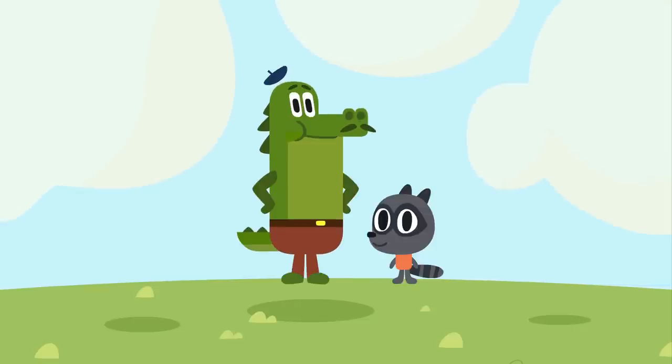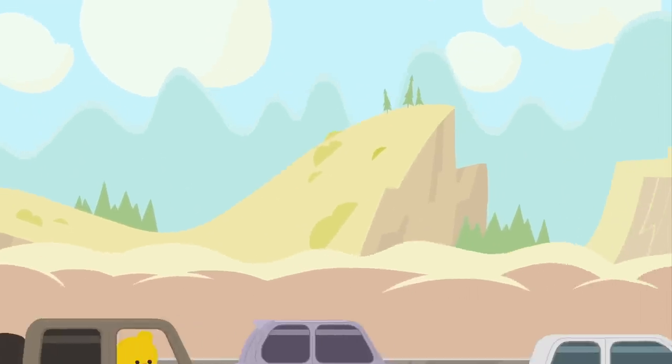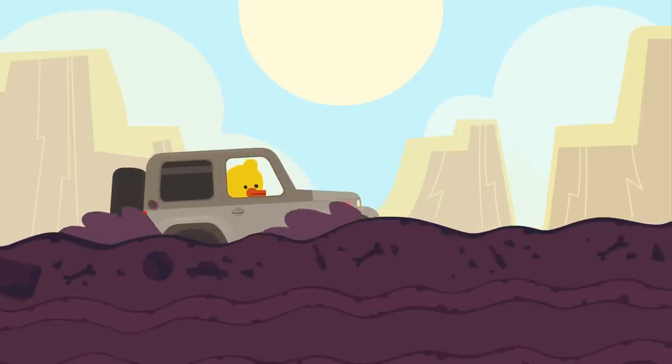Hi, Jacques. Hi, Nicholas. Jacques and Nicholas are going on a trip to the countryside today. They will need to pick a car for a pleasant ride on the highway, but it should also be great off-road.